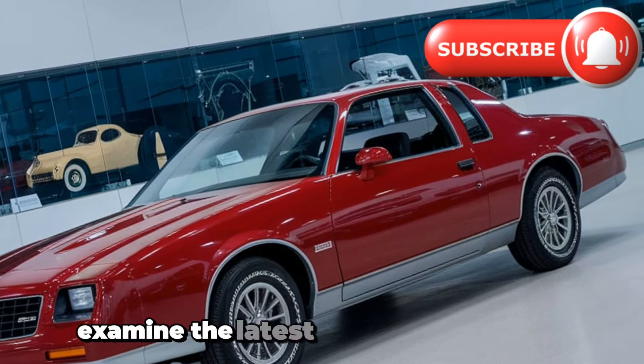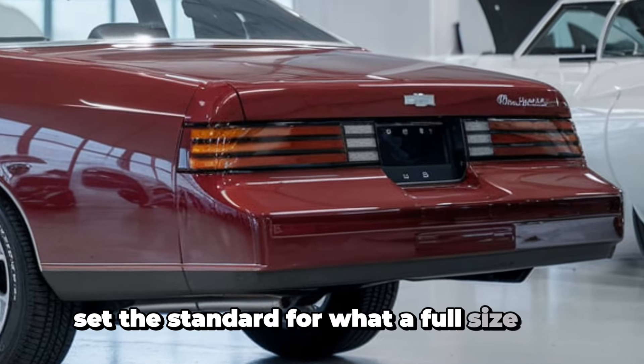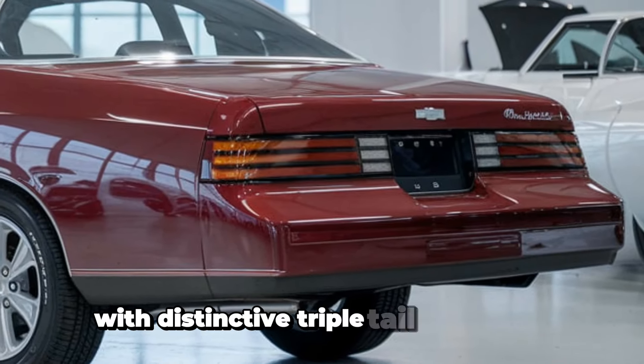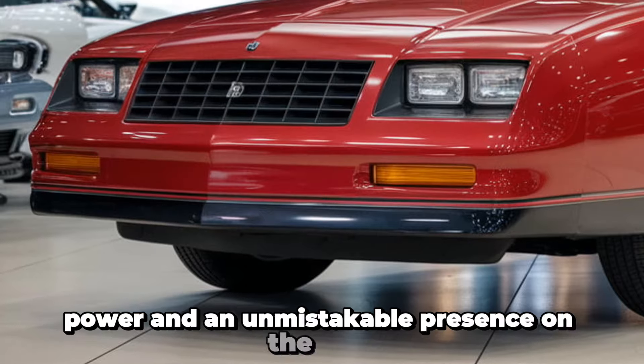The Chevrolet Impala first rolled onto the scene in 1958, quickly becoming one of America's most beloved full-size sedans. Its first generation set the standard for what a full-size car should be, with distinctive triple tail lights and expansive, comfortable interiors. Over the decades, the Impala evolved, adapting to changing market demands, but never lost its reputation for offering spaciousness, power, and an unmistakable presence on the road.